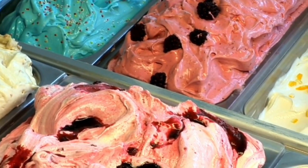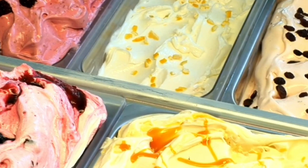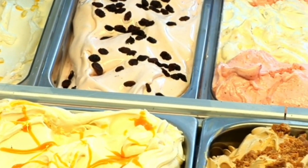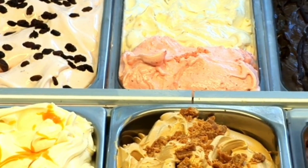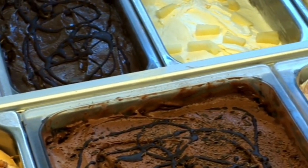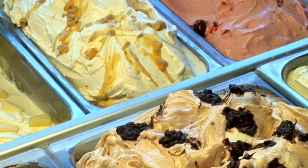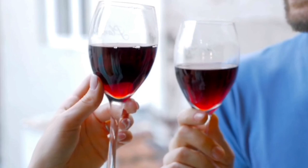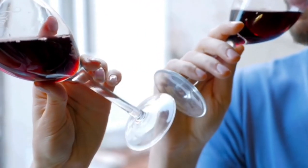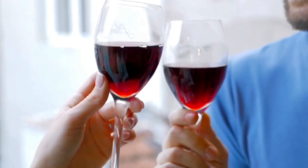Examples of ultra processed foods include things like ice cream, ham, sausages, crisps or chips, mass produced bread, breakfast cereals, biscuits, carbonated drinks, fruit flavored yogurts, instant soups, and some alcoholic drinks including spirits like whiskey, rum, and gin.